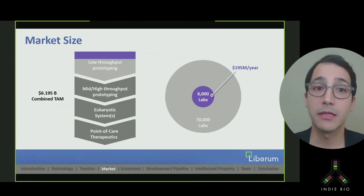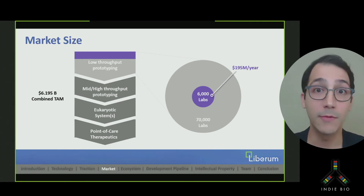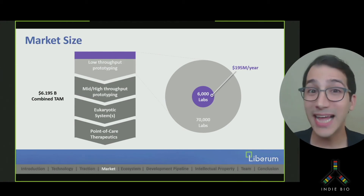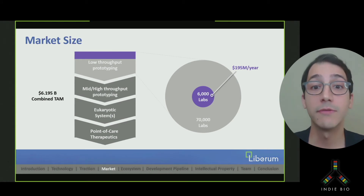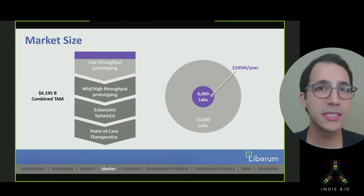There are 6,000 molecular biology labs in North America today that are creating proteins, each of them spending a couple hundred thousand dollars a year on staff and reagents to do it. We are offering them a much better way. From our polling of these likely customers, they want to express three proteins a week on average. Each lab would be spending $30,000 a year on cartridges, which translates to $195 million in sales.